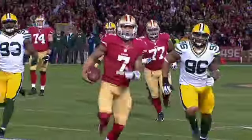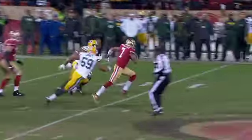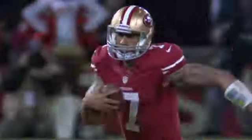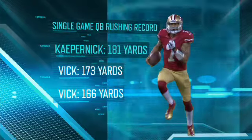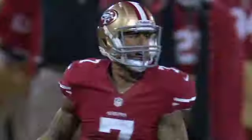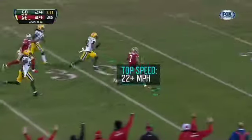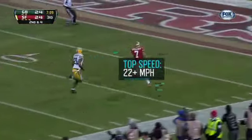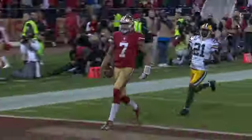And his legs are just as impressive as his arm. Kaepernick sliced the Packers deep for 181 yards on the ground, breaking the NFL single-game rushing record for a QB. On this 56-yard TD, Kaepernick reaches a top speed of more than 22 miles per hour — the fastest in-game speed we've analyzed by a QB all season.